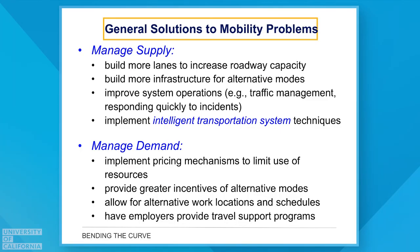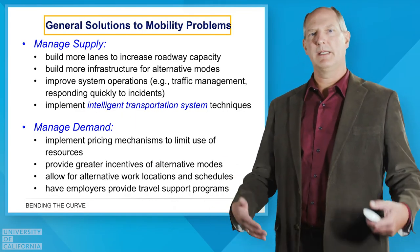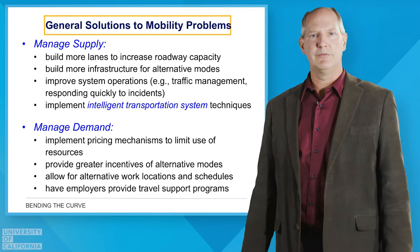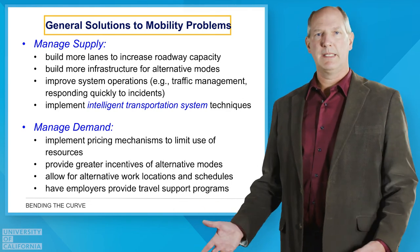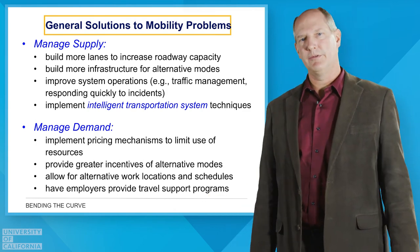To manage mobility, we can manage our supply. The obvious approach is to continue building roads and expanding lanes, or adding infrastructure for alternative modes like light rail. But we can also do better with system operations — managing traffic lights, ramp meters, and responding to traffic accidents. What goes hand in hand with that are intelligent transportation system techniques, which we'll explore in a future module.